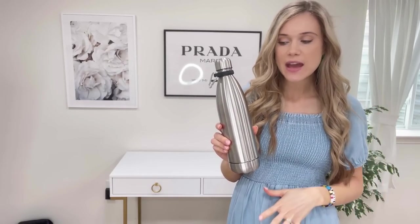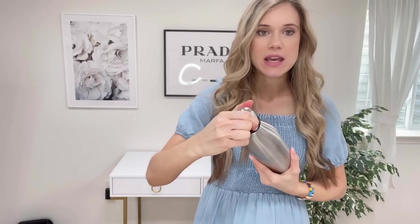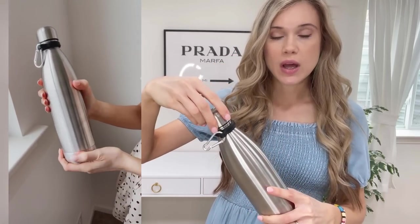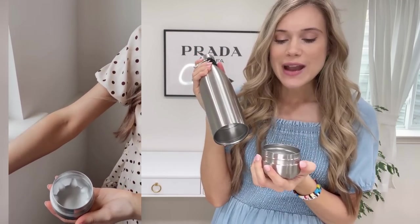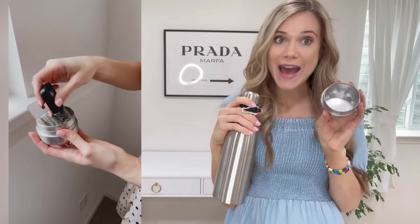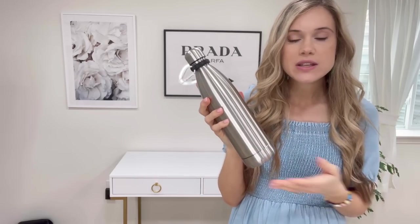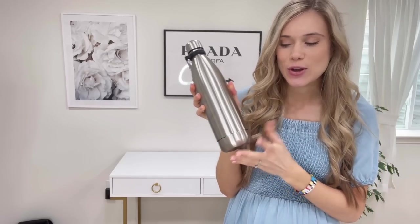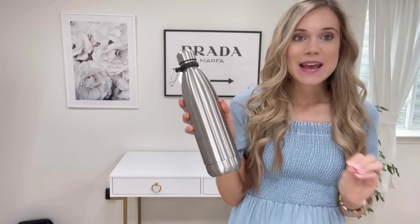This is going to be the perfect travel piece or if you like to go on runs and don't want to carry a lot. It's not just a water bottle — it's like a Hydro Flask so you can put water or whatever beverage you want in there, but it also has a cool little compartment on the bottom where you can stick items like a credit card, cash, or car keys. It's very safe because no one would ever think to look in the bottom of a water bottle.